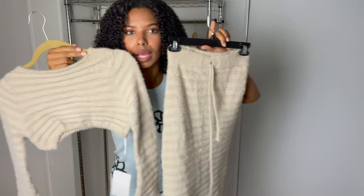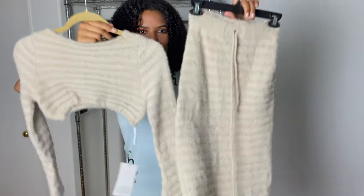Before we get started, I'm going to preface by saying that I don't know what I was thinking. Some of the choices that I made were very questionable. I want to start off with something good, so I'm gonna first try on this really cute two-piece set.